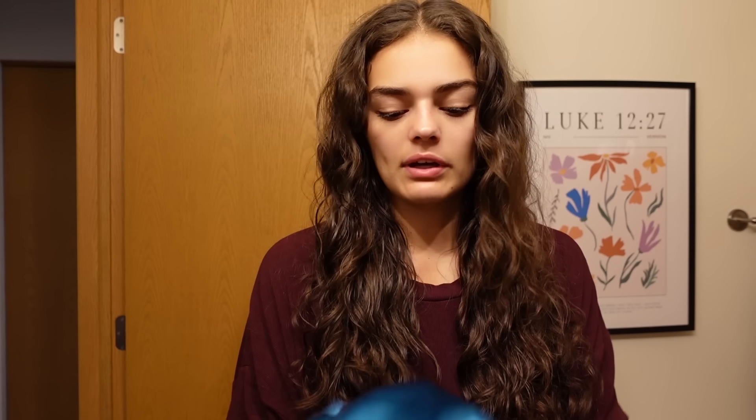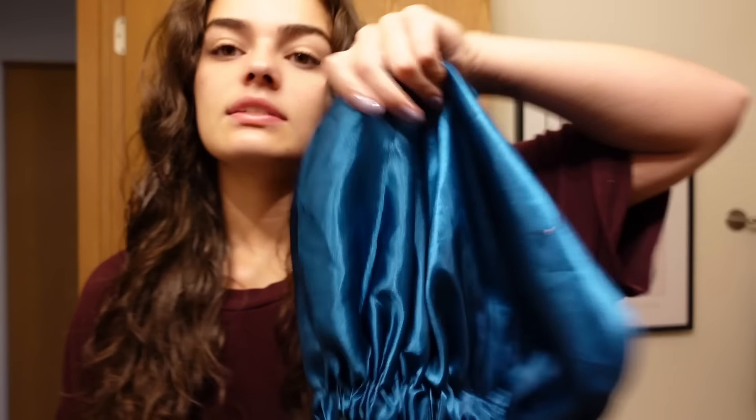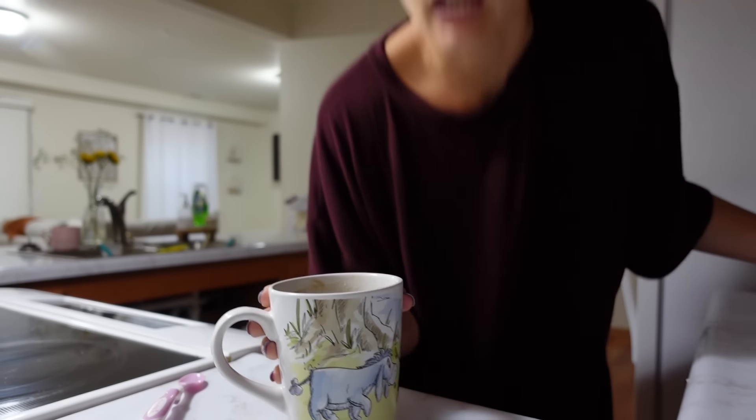I'll link all this stuff in the Amazon thing so you guys can have easy access to it. This is the satin bonnet I use, also from Amazon. We're going to go have tea and breathe before we go on our walk — tea is done.